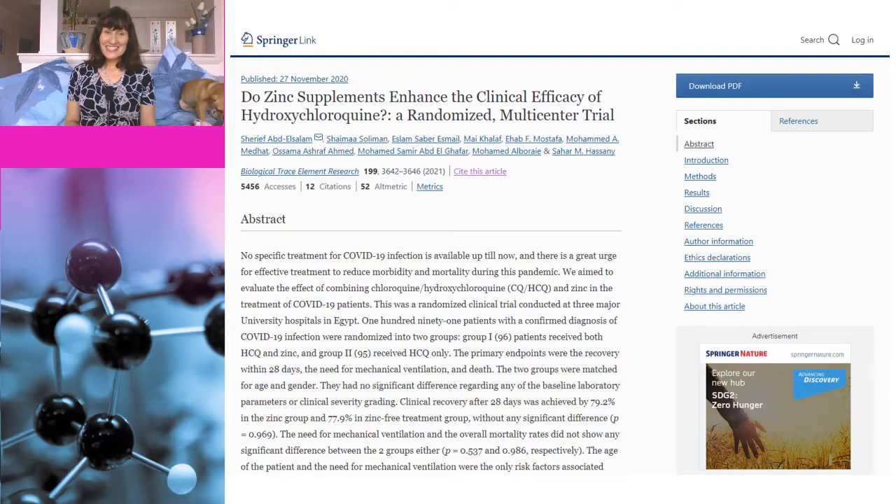One more thing I'd like to look at very briefly is using zinc in combination with hydroxychloroquine. Although hydroxychloroquine has been shown to have no benefit whatsoever for COVID, some people just won't let it die and claim that it just needs to be given with zinc to work. As it happens, this has also been looked at in a study published in a journal called Biological Trace Element Research, involving just under 200 patients. Half the patients received hydroxychloroquine by itself and the other half received hydroxychloroquine combined with zinc, and there was no difference between the groups. So zinc doesn't help hydroxychloroquine — it still doesn't work.